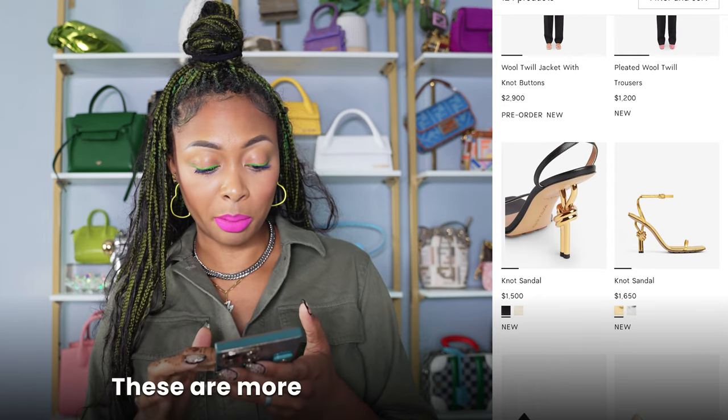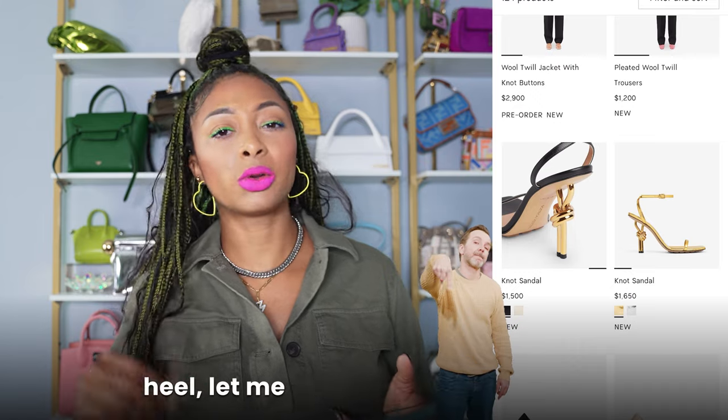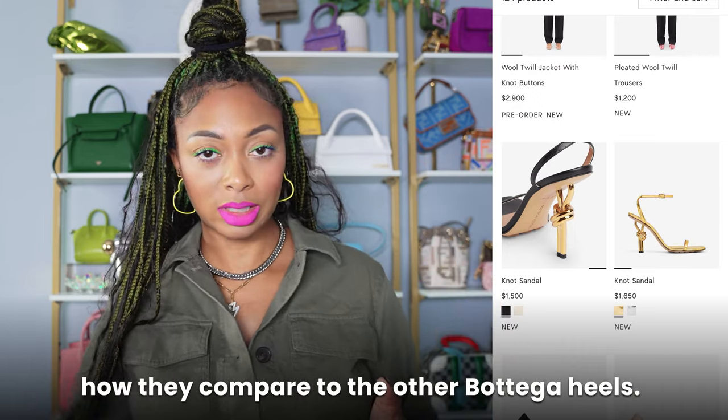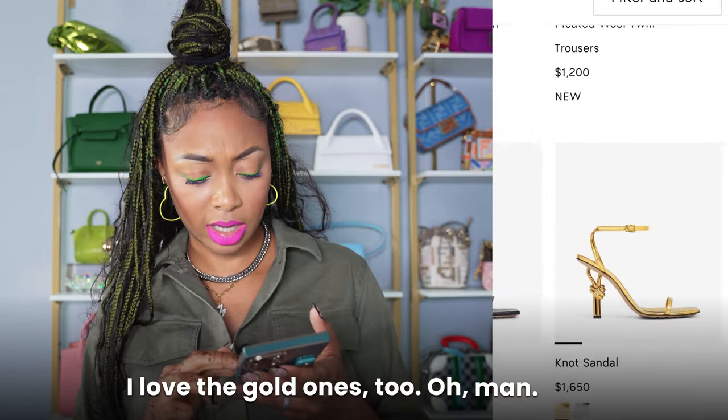These knot sandals — these are more my heel taste. If someone owns these with the knot heel, let me know in the comments. I would love to know if they're comfortable and how they compare to other Bottega heels. I'm very curious because I really like these. I love the gold ones too.